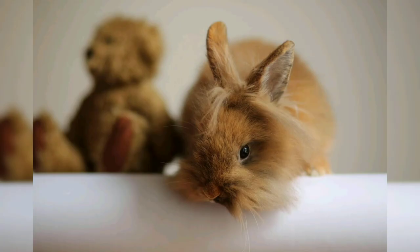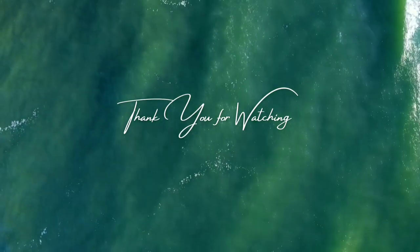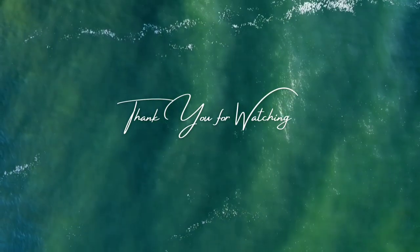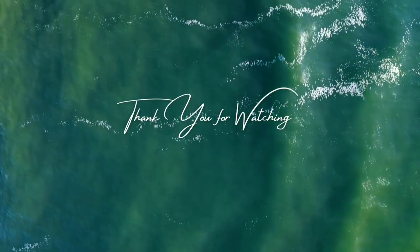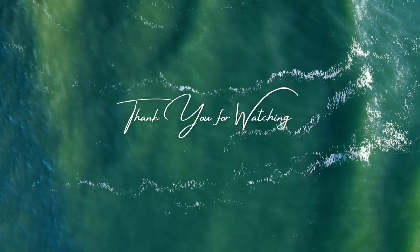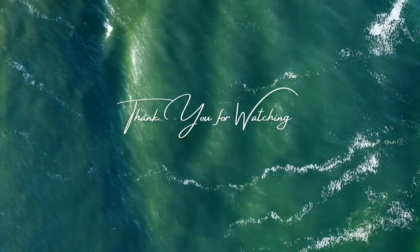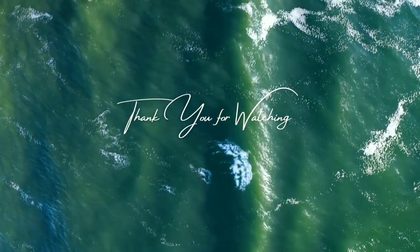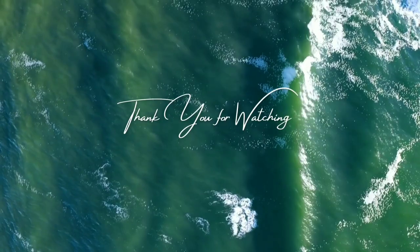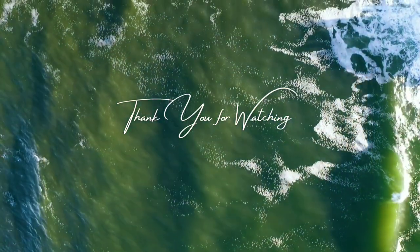Angora rabbits are a unique and fascinating breed known for their long, soft fur. Whether you are interested in raising angora rabbits for their wool or simply appreciate them for their beauty, these rabbits are sure to captivate you with their unique characteristics and charming personality. With proper care and grooming, angora rabbits can live long, healthy lives and provide you with a source of luxurious, sustainable wool for years to come. Thank you guys for watching the video and stay tuned for another video.